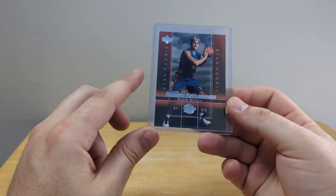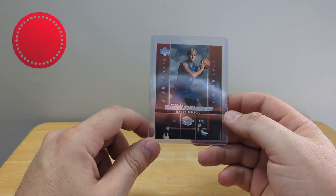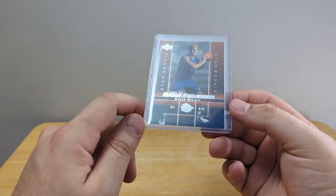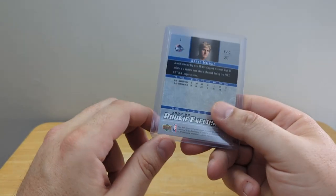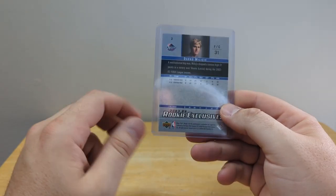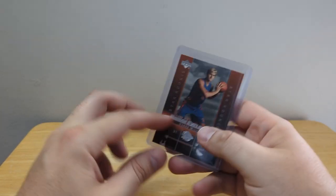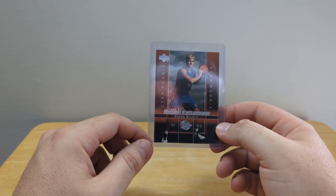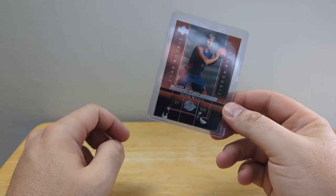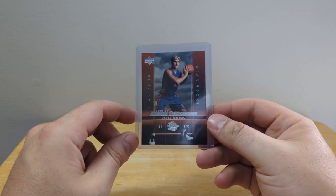Then we switch over to basketball — we got Darko Milicic's rookie card from the Upper Deck line in 2004. We're 19 years out from that now, so it's a pretty old card. He's a great ball player — I remember watching him play for the Pistons. It's still in excellent shape. Good pick up, I hope you're just a fan of him because this is a cool card as it is.